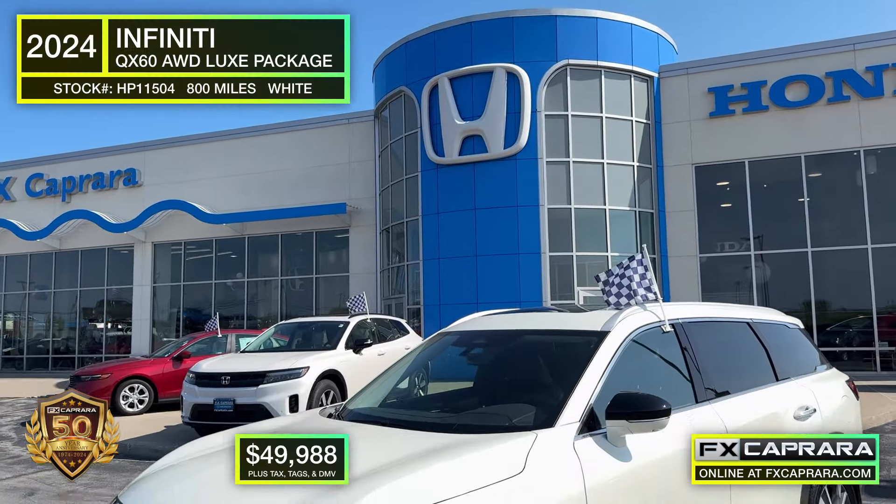Upscale interior and a third row. Let's recap this 2024 Infinity QX60 Luxe Edition with just 800 miles. Own it today for just $49,988.